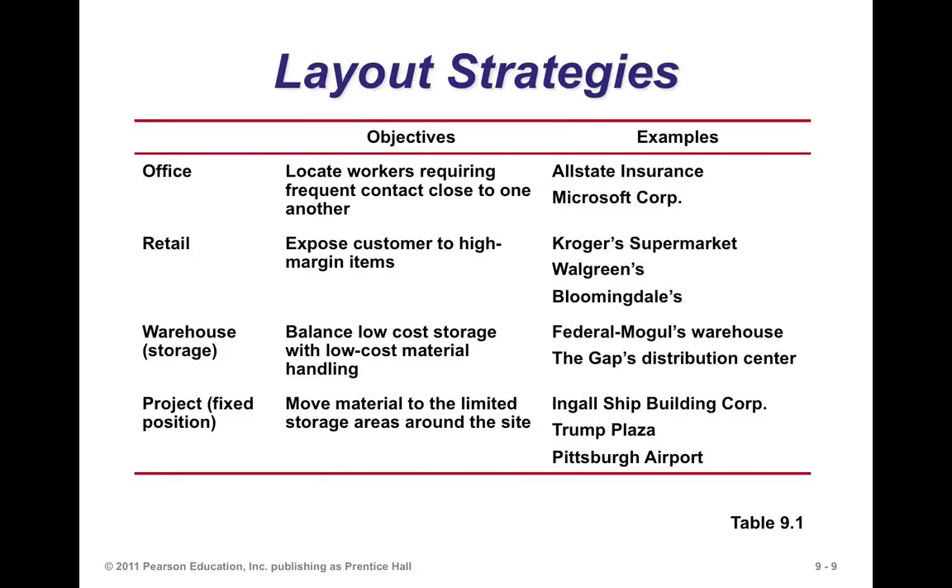In an office, you place people based on their relationships — workers requiring frequent contact are located close to one another. In retail, you have a customer walking through and you want to maximize sales, so you expose customers to high-margin items. In a warehouse, you have to think about the cost of storage and the cost of retrieval, so material handling cost becomes very important. How you lay that out is all about efficiency, utilization, and cost.